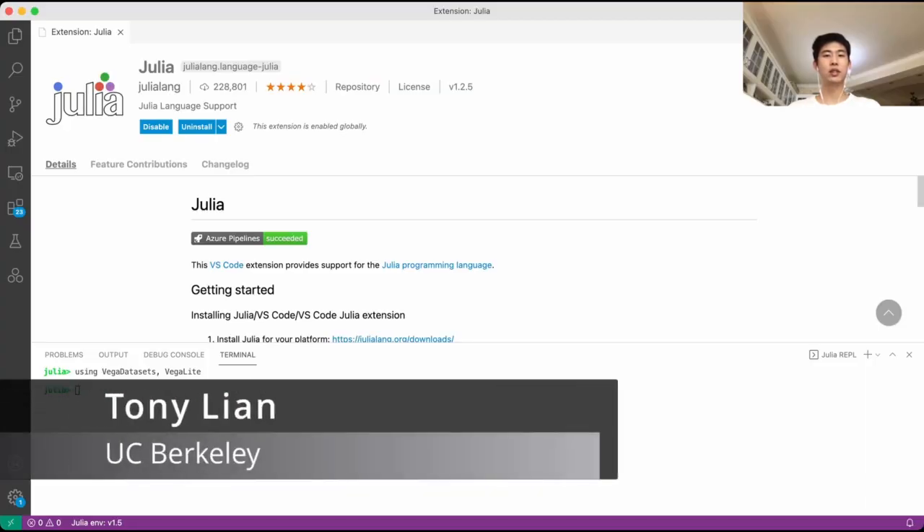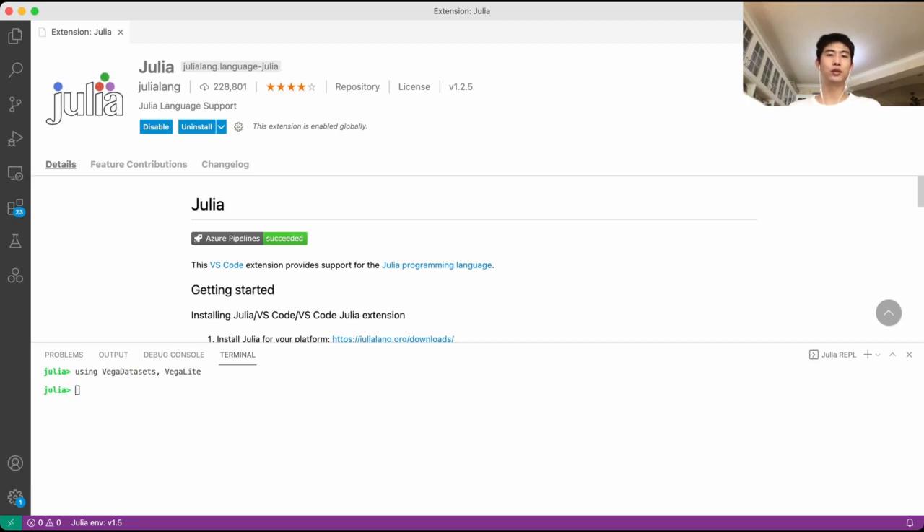Hello everyone, I'm Tony, a contributor to the Julia VS Code extension. Today I'm going to introduce you to a new feature of the Julia VS Code extension — the plot gallery. The plot gallery will help you manage your plots efficiently. Let's get started.